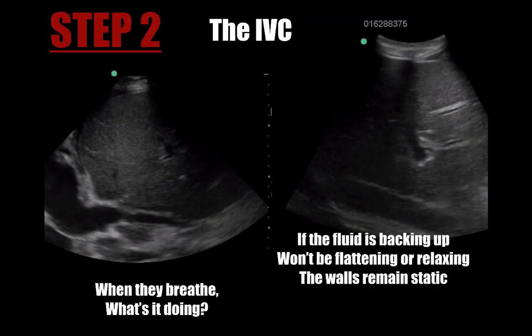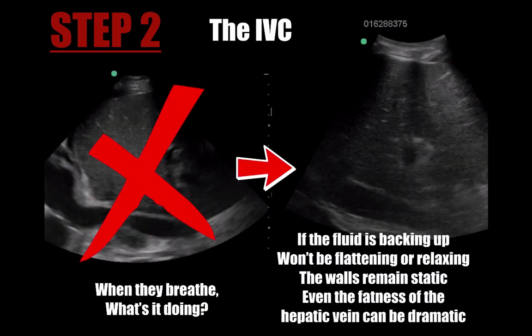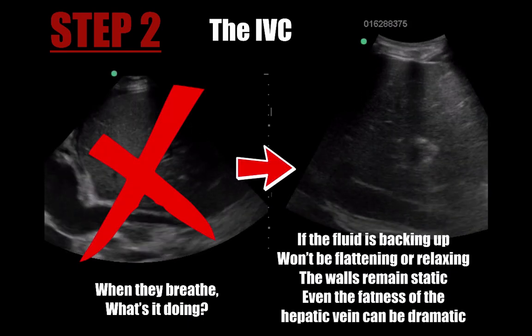Step 2: the IVC — when they breathe, what's it doing? If the fluid's backing up, it won't be flattened or relaxed, and the walls remain static. Even the fatness of the hepatic vein can be dramatic.